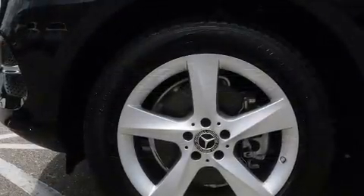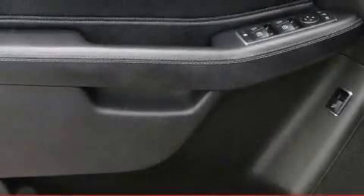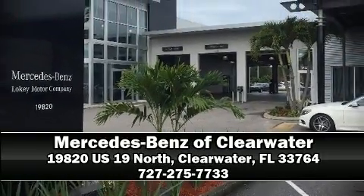You'll never lose visibility with rain-sensing wipers, which activate automatically when the drops start to fall. A Carfax history report provides you peace of mind by detailing information related to past owners and service records. Stop by our dealership or give us a call for more information.